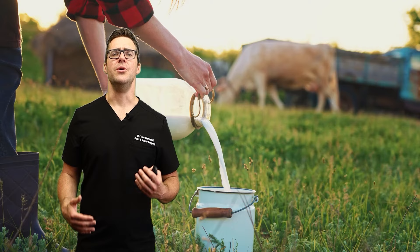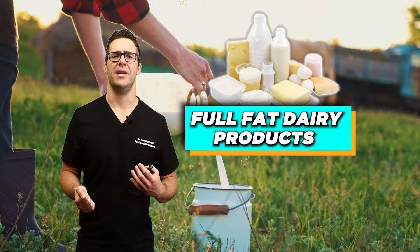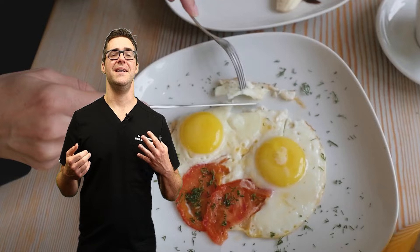Consider healthier options: potentially even fasting through breakfast has been shown to be really healthy, or cereals that are high in fiber such as whole grain oats. You can also consider full-fat dairy products, drinking a glass of milk by itself, or eating eggs in the morning — that would be a great, far healthier option.